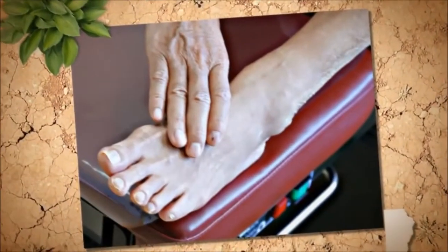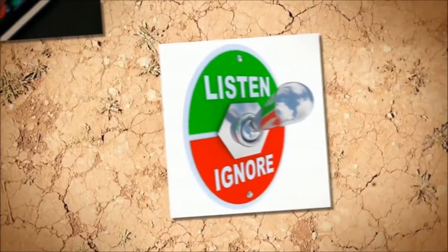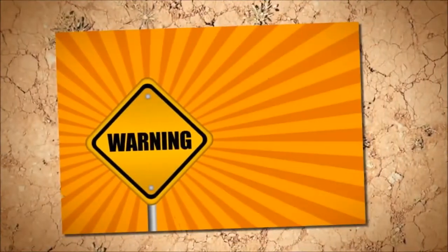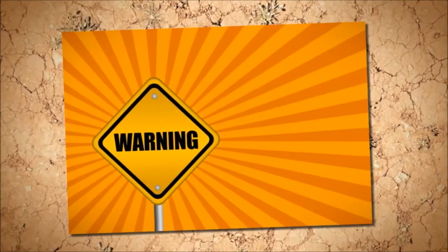Checking your skin regularly is part of a good healthcare regimen. Other type 2 diabetes symptoms like nerve damage can make it easier to injure yourself and not even notice. Prevention, awareness, and proper care can put you at an advantage to live a healthy, full life. Not-healing diabetes sores, wounds, and bruises can be the warning sign to cause you to make necessary health changes.